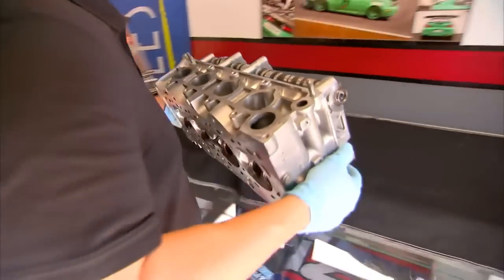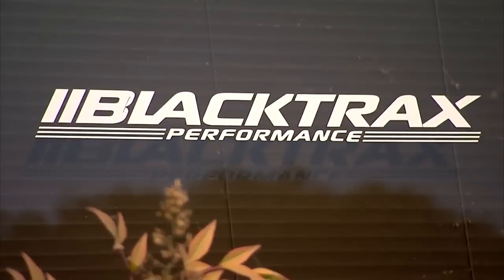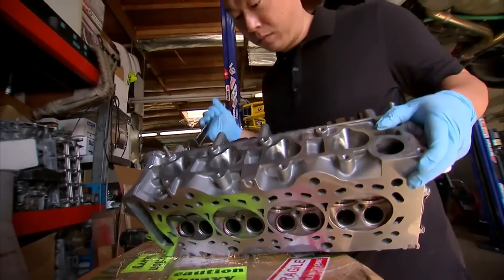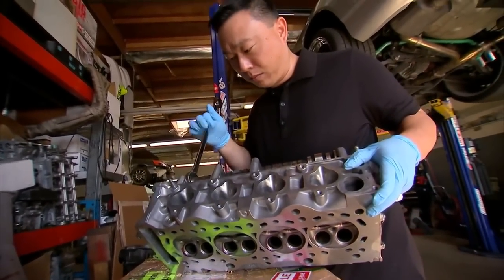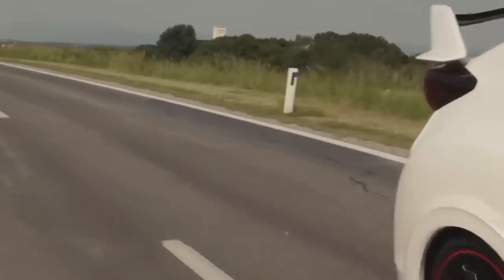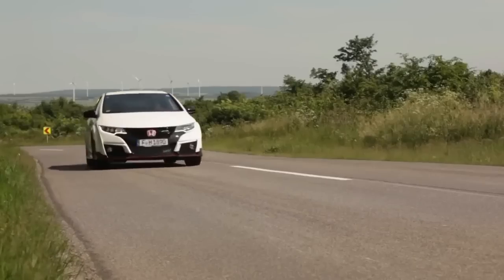To get inside VTEC, we dropped in at Black Tracks Performance in Silicon Valley, where co-founder Jay Chang loves and understands these motors. The feeling you get as a driver when VTEC kicks in — you literally go from a very normal daily-driving commuting car to an animal at like 5,000 rpm.